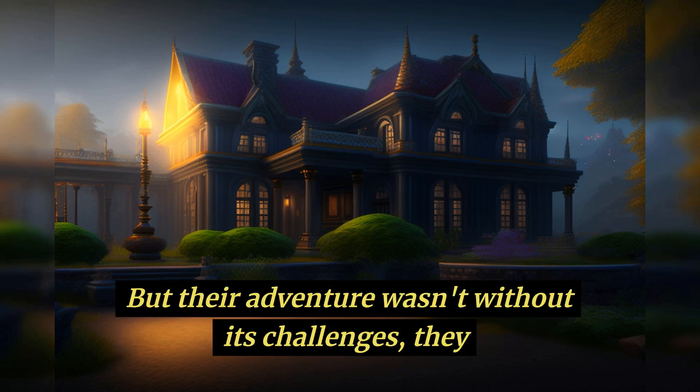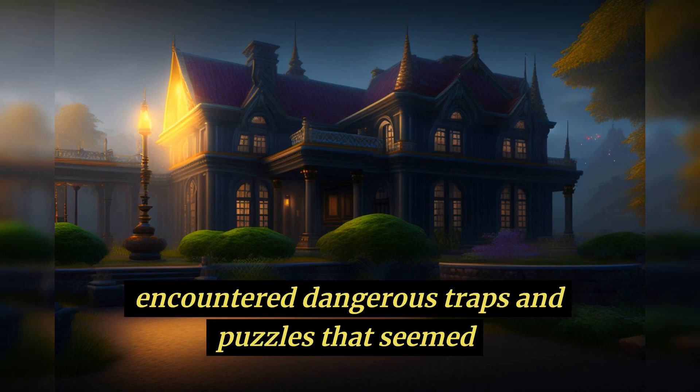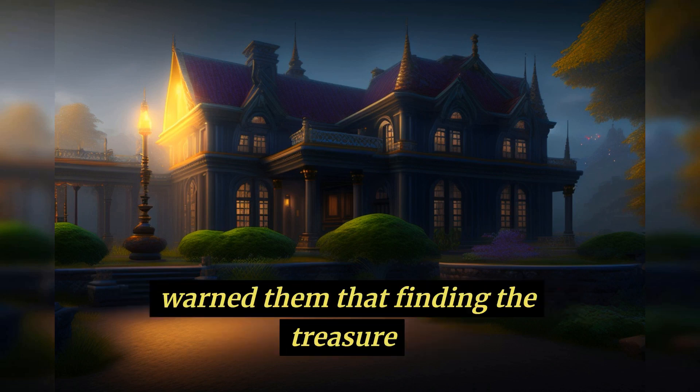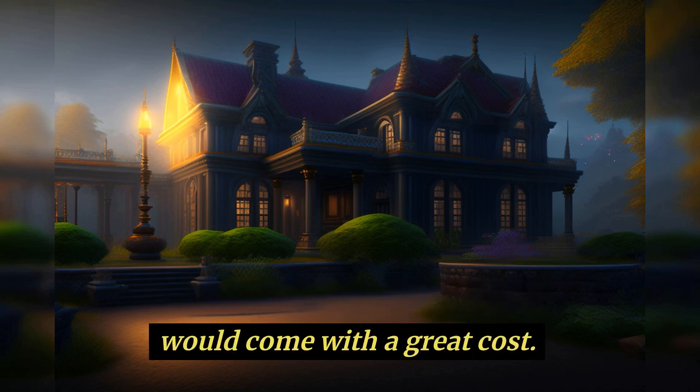But their adventure wasn't without its challenges. They encountered dangerous traps and puzzles that seemed impossible to solve. They even had a run-in with the old owner's ghost, who warned them that finding the treasure would come with a great cost.